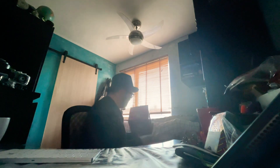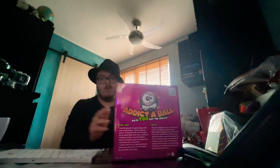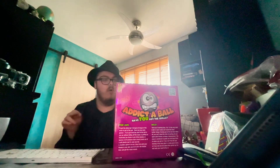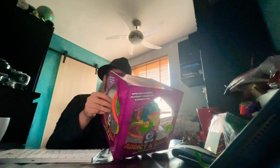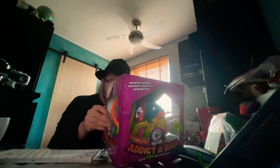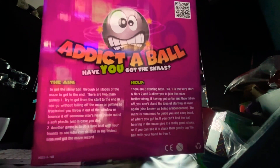Let's get the addictable — the most predictable thing I'm going to unbox today. Okay, just kidding. Let's see what this says. The aim: to get the shiny ball through all stages of it. Major instructions, everyone.